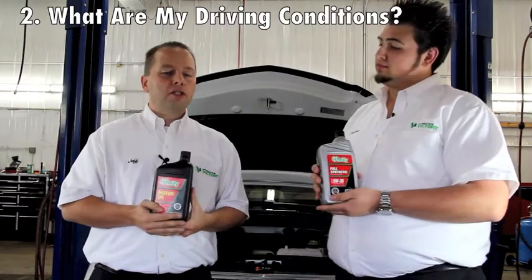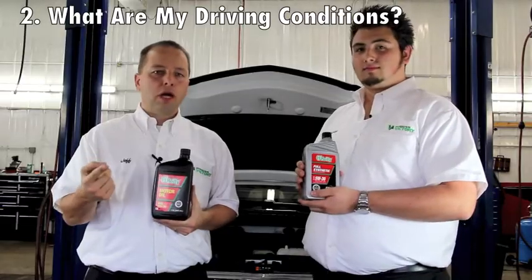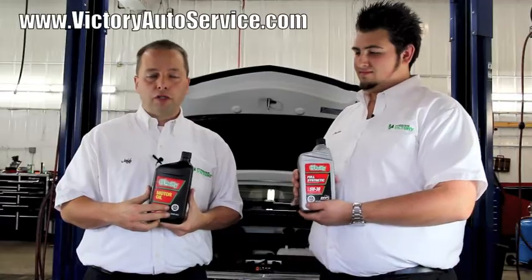When it comes to your driving conditions, there's generally three scenarios where we'd recommend synthetic oil to our customers. One is, if you're driving over 20,000 miles a year, there's some benefits in using the synthetic oil over conventional oil.